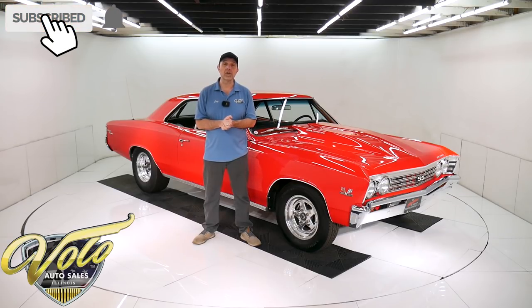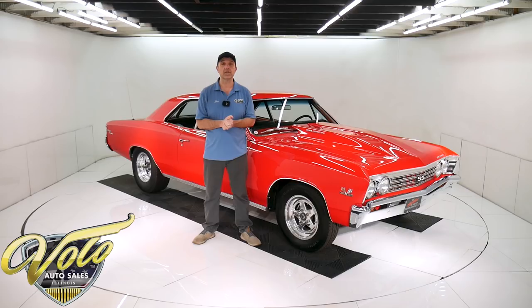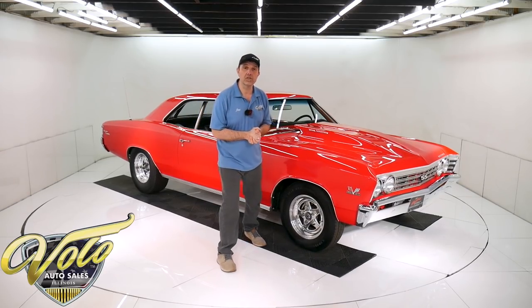Subscribe to our YouTube channel if you enjoy the videos. Click on the bell icon and you'll be notified as the new ones are posted. But right now, let's go for a spin in the '67 Chevelle Super Sport.